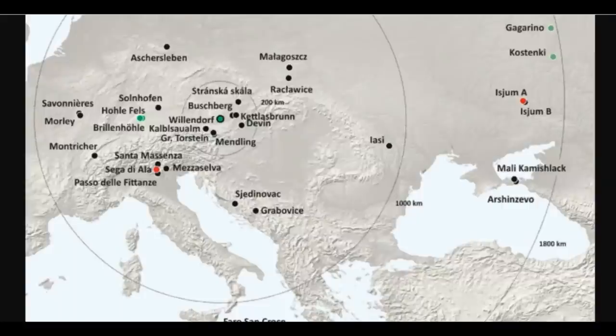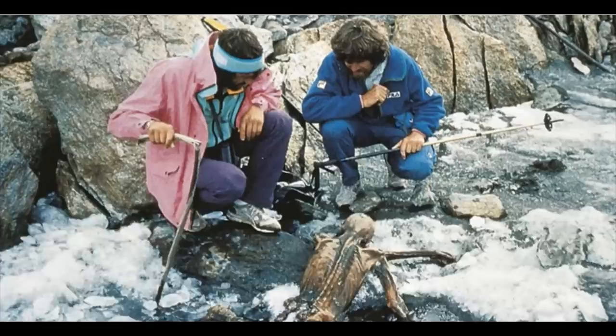The famous Ötzi, for example, only comes into play much later — 5,300 years ago, in fact. Using these Venus results and the new Vienna Research Network Human Evolution and Archaeological Sciences, researchers want to further clarify early history in the Alpine region.